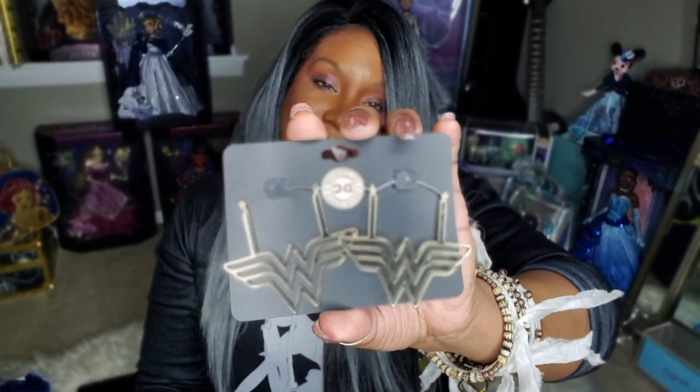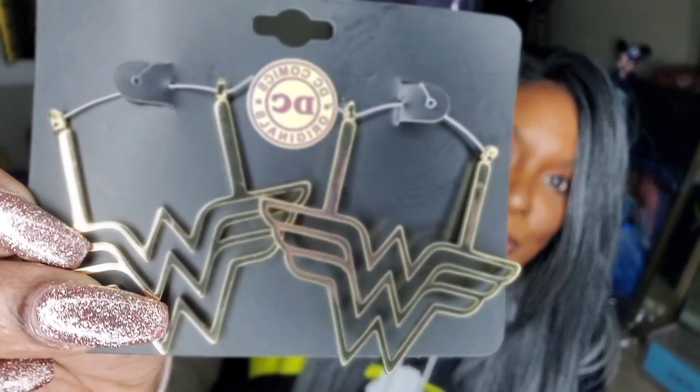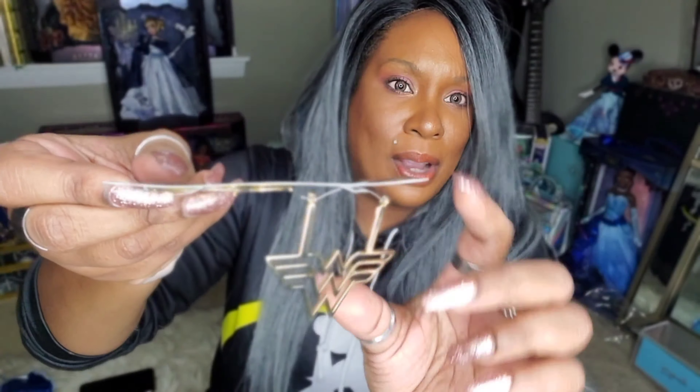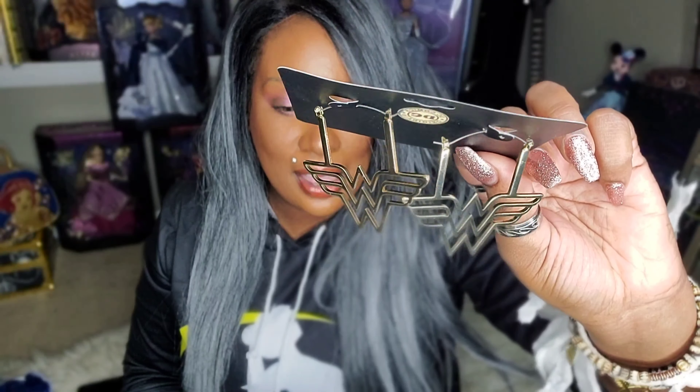Another cool thing that I got was some Wonder Woman earrings. I got these from Box Lunch. Super excited about these because you guys know how much I love Wonder Woman. These earrings are absolutely stunning. They're gold, obviously, and they just look so pretty. They've got some good weight to them too. Just kind of hanging — yeah, they're going to look really cute. So really excited about this one.